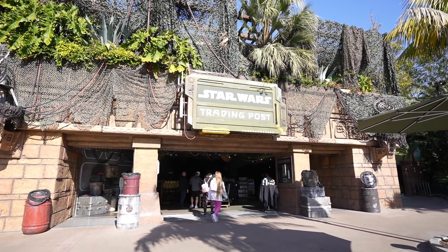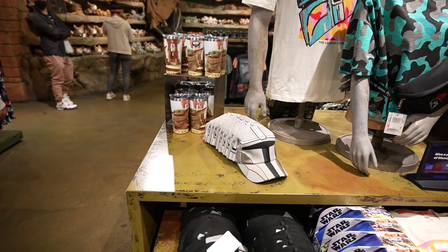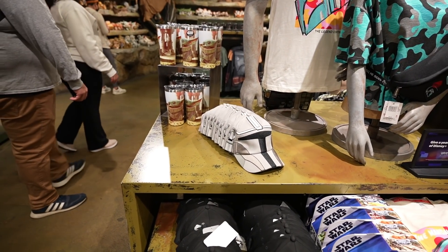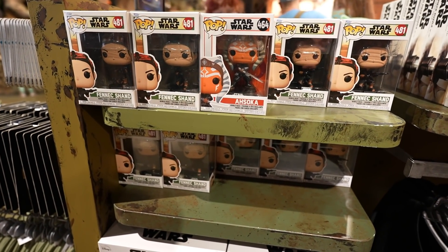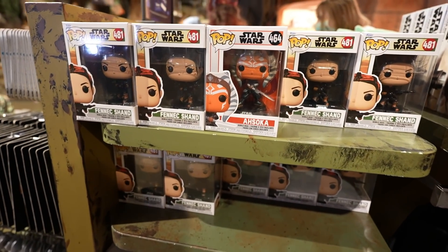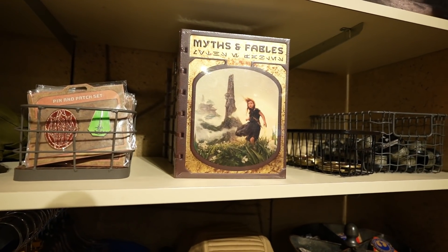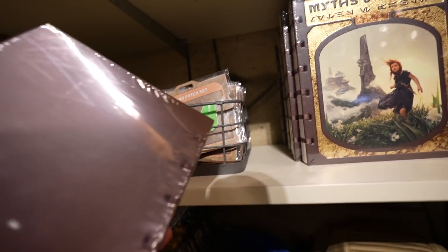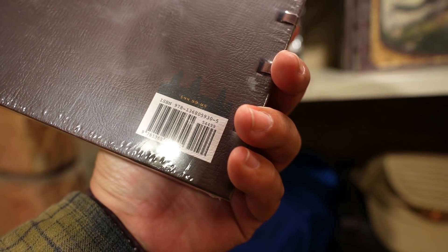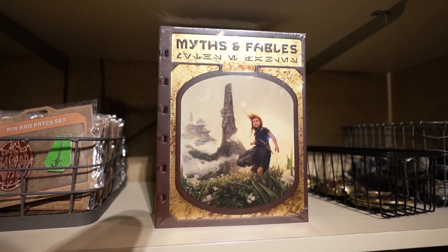Our last store of the day is the Star Wars Trading Post. Lightsaber update — they still just have Ben Solo in stock. Looks like they finally sold out of that expensive Grogu figure, which I think was around $350. Just like World of Disney, they completely sold out of all the Boba Fett Funko Pops — that's gone. They only have one Ahsoka and like a million Fennec Shands. The newest item they got in is the Myths and Fables book, which I also saw at the Star Trader in Tomorrowland. This one is $44.99 — at first I thought it was a journal but it's an actual book.